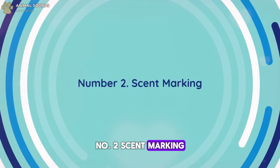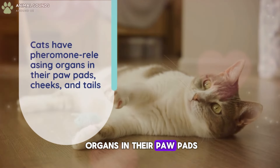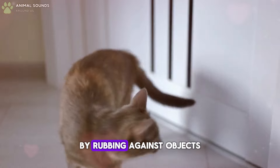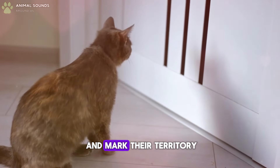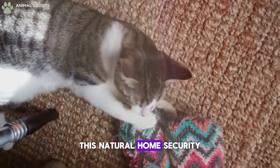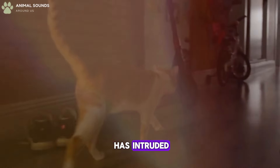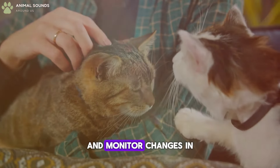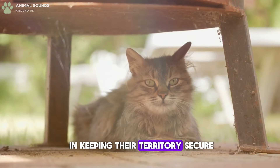Number 2: Scent Marking. Cats have pheromone-releasing organs in their paw pads, cheeks, and tails. By rubbing against objects or clawing at furniture, they leave their scent and mark their territory. This natural home security system helps them detect any unfamiliar scents, indicating if another animal has intruded. Their ability to spread their scent and monitor changes in their environment plays a crucial role in keeping their territory secure.